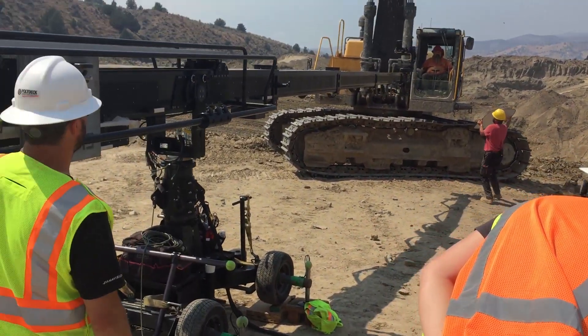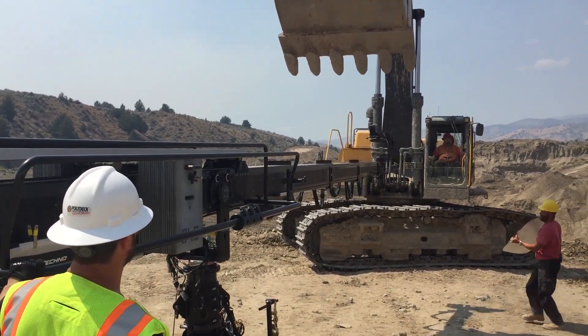Hey guys, I'm Tommy Douglas from Gyronimo Aerials and I'm here on set of Discovery Channel's Gold Rush. I'm here to talk to you about the Connex Long Range HD video system by Amimon.